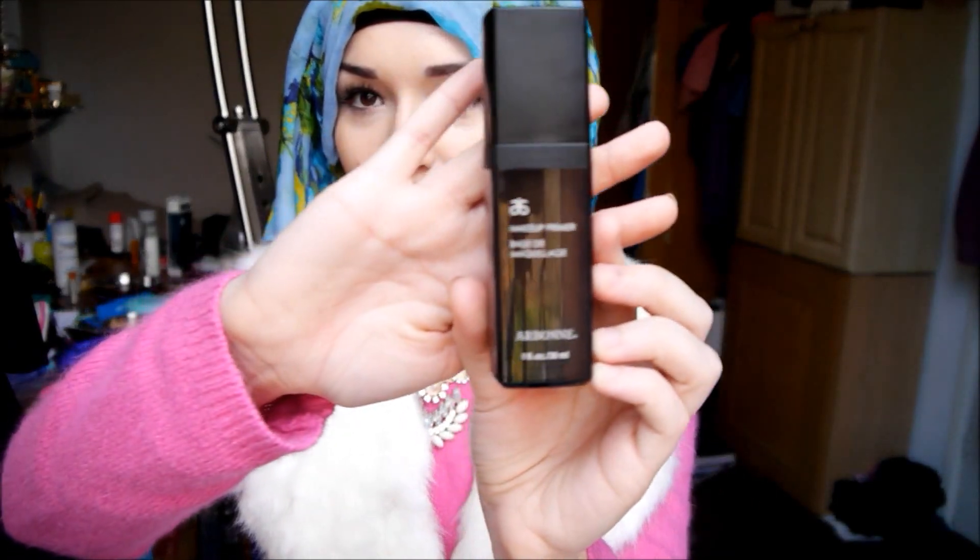Next is the Arbonne Makeup Primer — it comes in this packaging with a pump and I think it's silicone based. I'm going to be doing a full review on them because their products are amazing. I think it's organic or something like that — I'll put details in the description box below. I really like this primer. I've got the Smashbox one as well but I prefer this one over it; I kind of regret buying the Smashbox one.